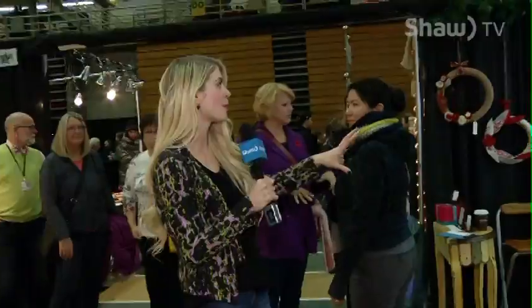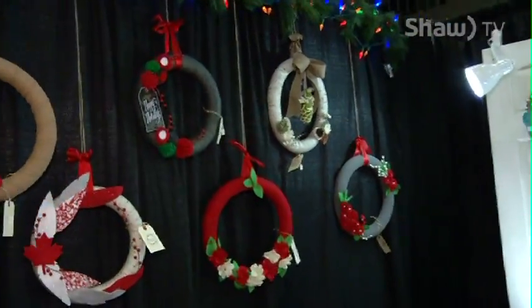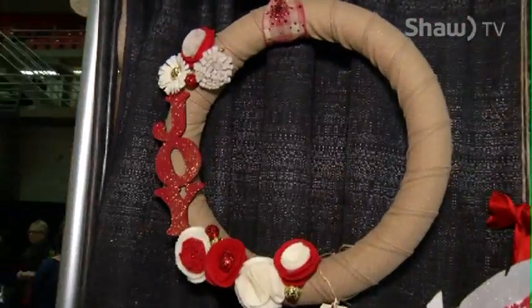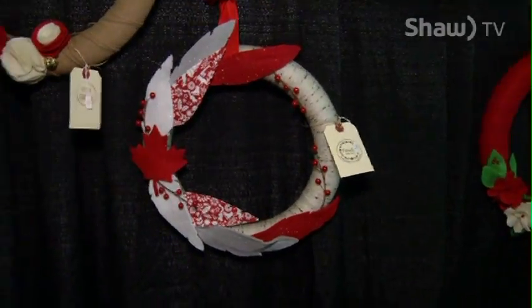We're going to be chatting about what local vendors are offering up this time of year, like these very unique, cool wreaths. Believe it or not, the woman behind these creations has only been creating them for about three months now. We're going to learn her story and talk to some other local artisans on today's show.